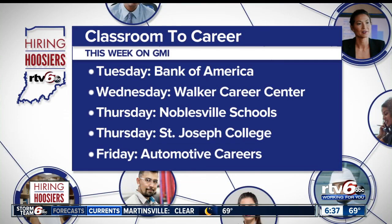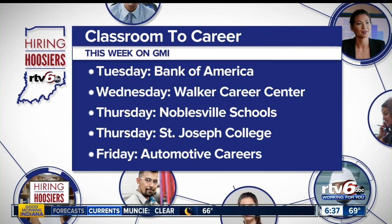Our Hiring Hoosiers Classroom to Career Initiative continues all week right here on Good Morning Indiana. Here's a preview of some of the stories and schools we'll be featuring — be sure to join us all week on Good Morning Indiana from 4:30 to 7.